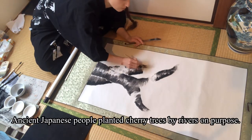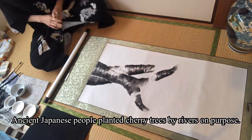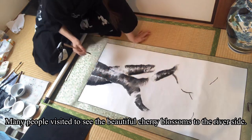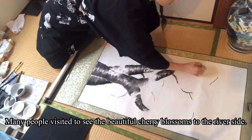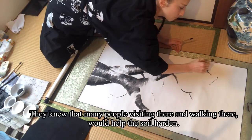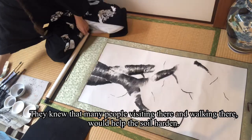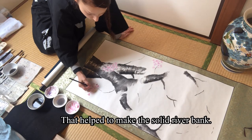Ancient Japanese people planted cherry trees by rivers on purpose. Many people visited to see the beautiful cherry blossoms at the riverside. They knew that many people visiting there and walking there would help the soil harden. That helped to make the solid river bank.